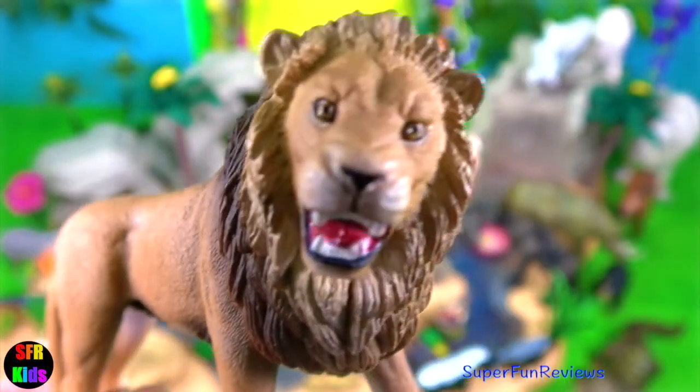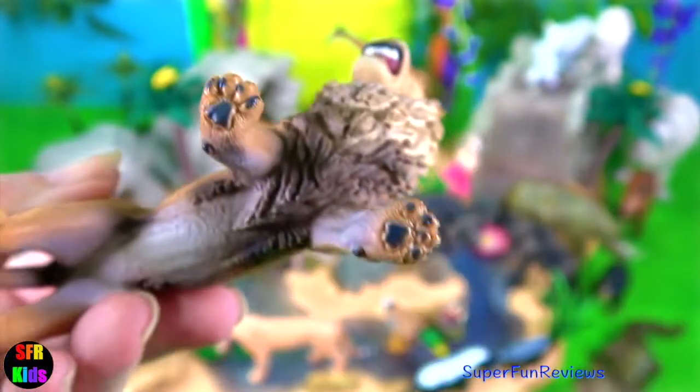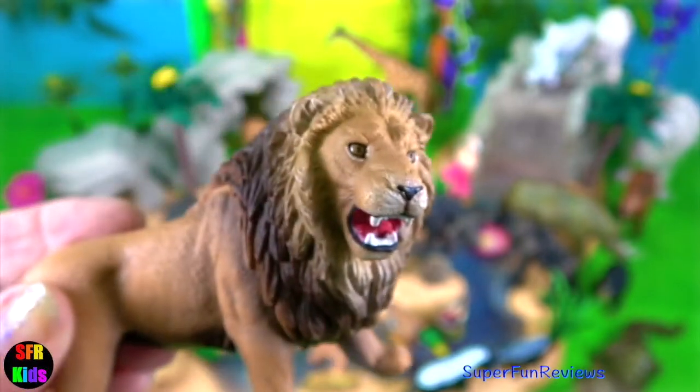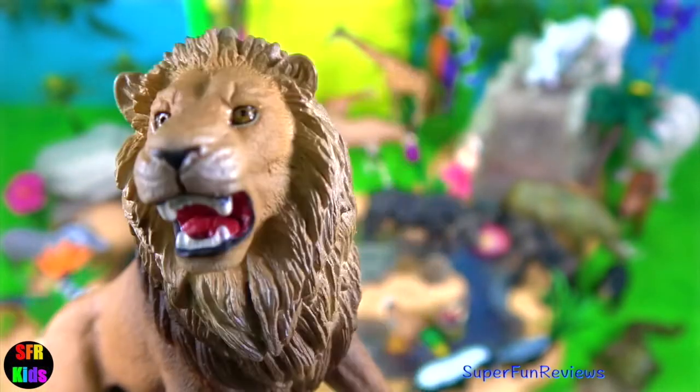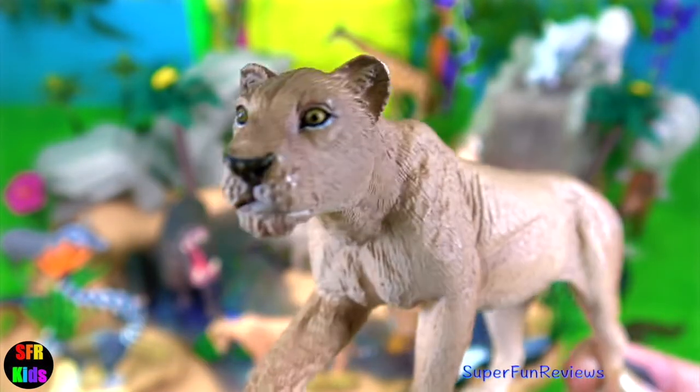The male lion — he looks like he's roaring there. Only certain species of cats roar: the big cats such as lions, tigers and jaguars. They have a special structure in their throat. Lions are thought to roar to communicate, especially over longer distances. Their roar is very deep.